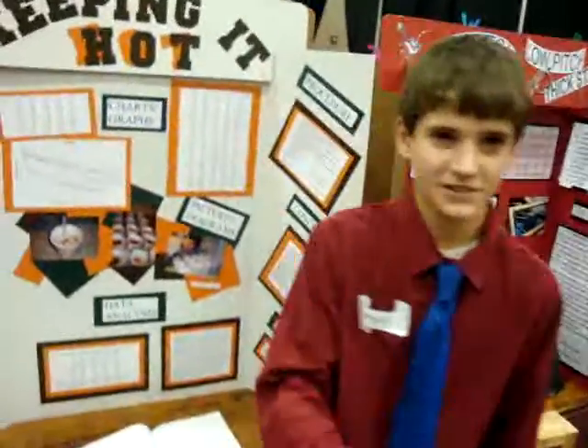And that is my science fair project. Do you have any questions? No, I do not. Thank you very much.